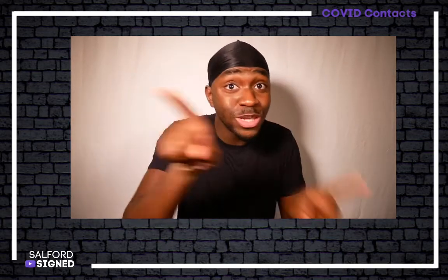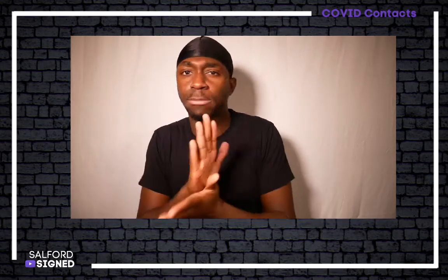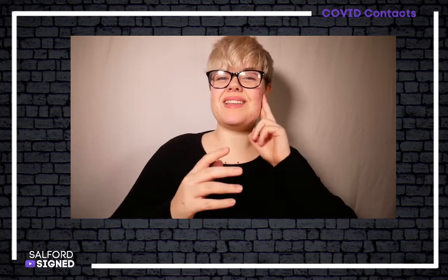Please remember that Salford CCG are absolutely committed to making sure there is fair and equal access to all services, which includes you. If you receive communication you do not understand or require further clarification, you can contact Salford Deaf Advocacy Service who will be happy to provide confidential support and translate if required.